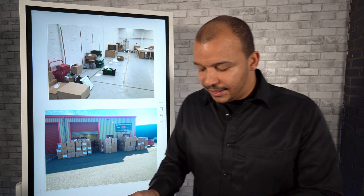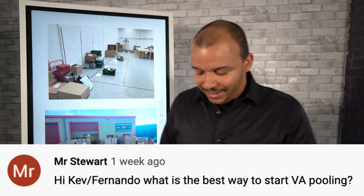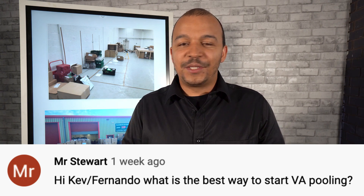I got a great comment — a question from Mr. Stewart — inside that video. He said: 'Hi Kev/Fernando, what's the best way to start VA pooling?' It was an amazing question and I thought it really needed a full video to explain properly.